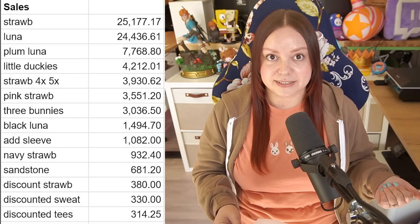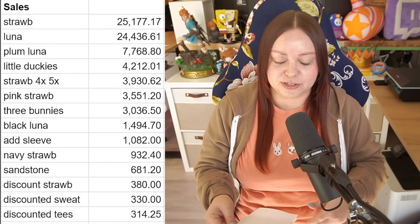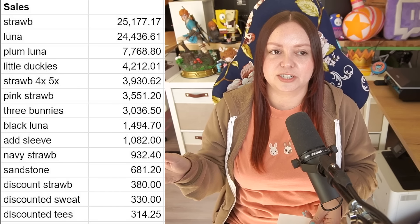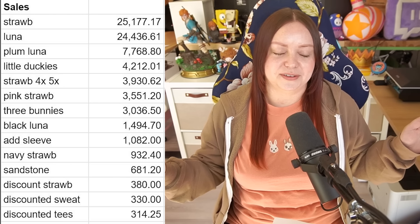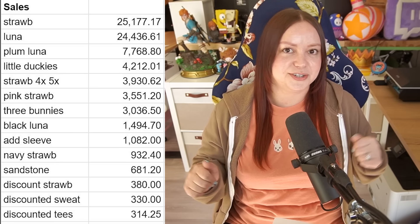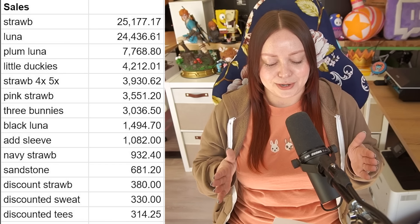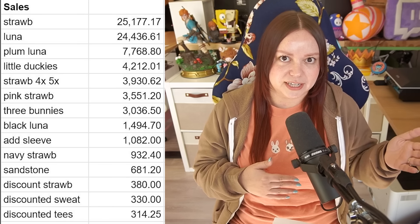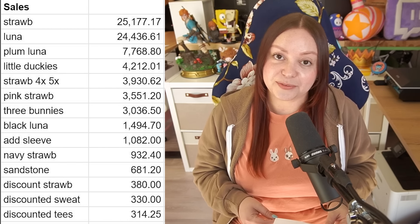There's also an 'add sleeve' line because for a while I had an optional add-on where you could add embroidery to the strawberry sleeves, but it was too much of a hassle so I just had them pre-made with the sleeve stitched. We had too many variants for that first strawberry thing — hoodie and crew neck, sandstone and pink, sleeve or no sleeve, plus the option to add on the sleeve. It was a bit much. So with the luna moth I said, alright, one color — but of course 4XL and 5XL are different colors because I can't get the same blanks in those, so there are still a lot of variants.